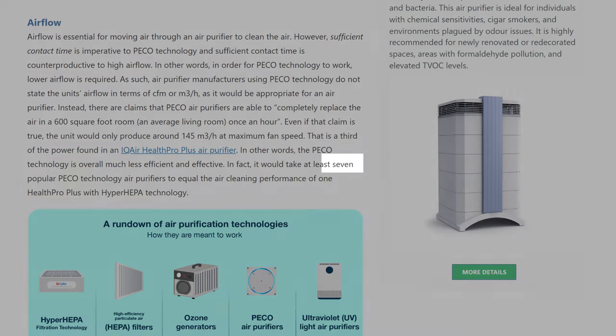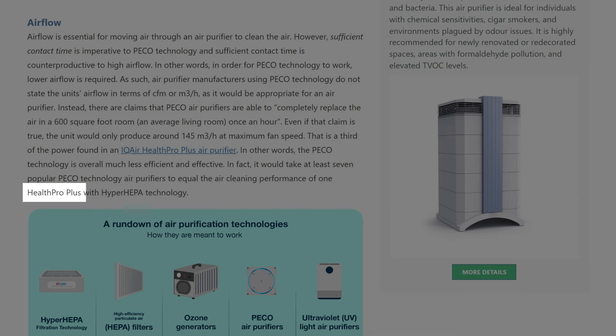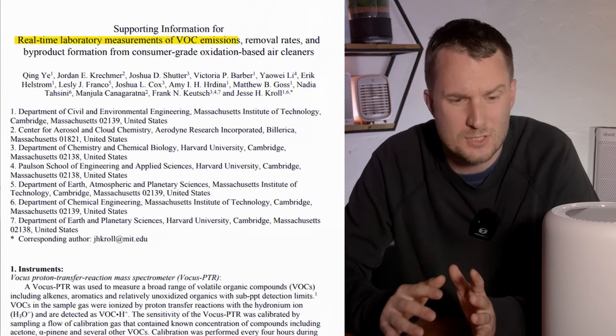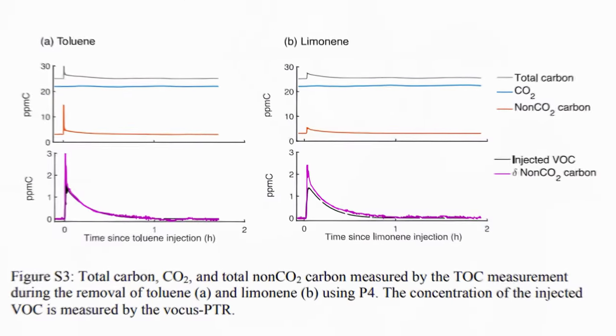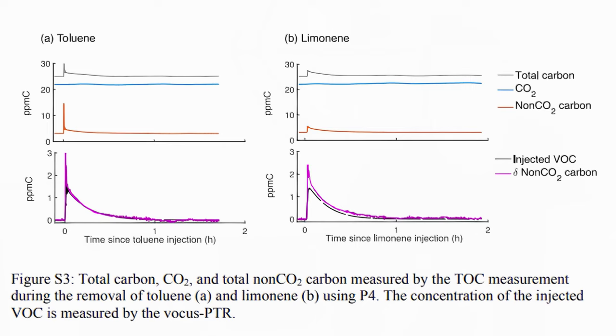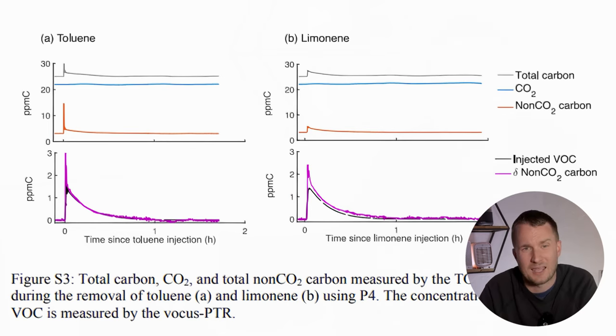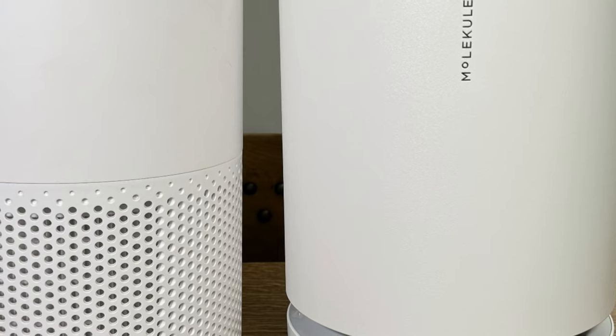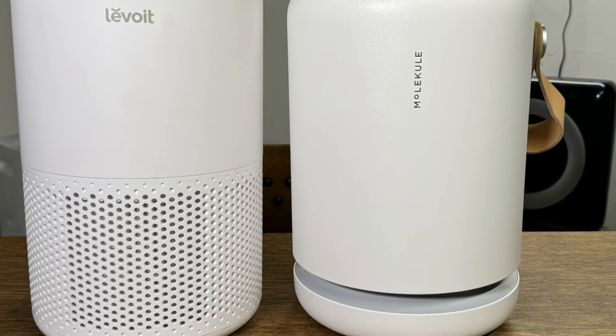IQ Air said you'd need seven PICO-powered devices to match one of their IQ Air Health Pro Plus units. PICO is touted on the Molecule website as being very effective at removing VOCs, but I found a 2021 study comparing devices using photo-electrochemical oxidization which found they were actually much less effective at removing VOCs like toluene and limonene compared to technologies like activated carbon. Like UVC, PICO can destroy pollutants in lab scenarios, but it doesn't seem well suited to consumer devices.